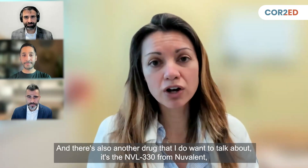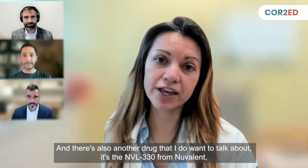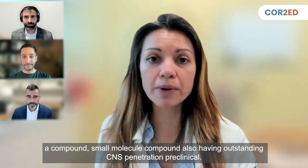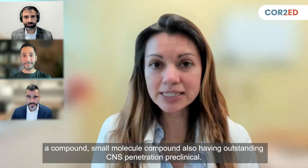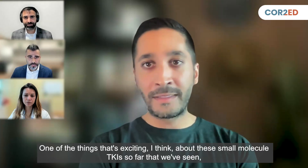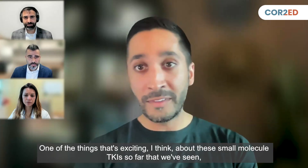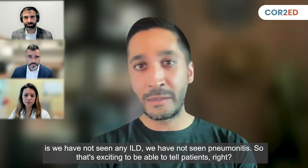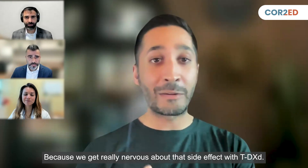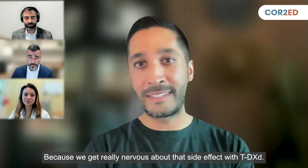There's also another drug I want to talk about: the NVL-330 from Nuvalent, a small molecule compound also showing outstanding CNS penetration preclinically. One of the things that's exciting about these small molecule TKIs so far is we have not seen any ILD, we have not seen pneumonitis — that's exciting to be able to tell patients, because we get really nervous about that side effect with T-DXd.